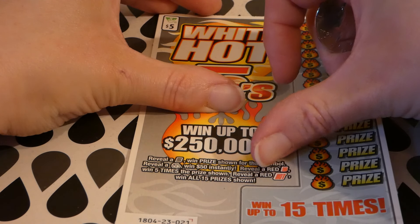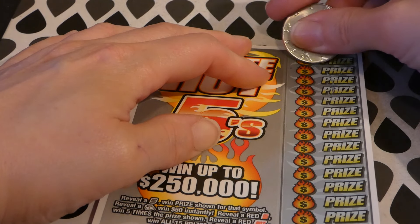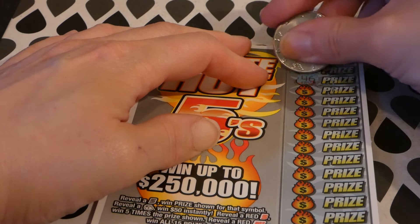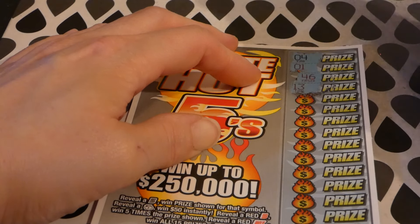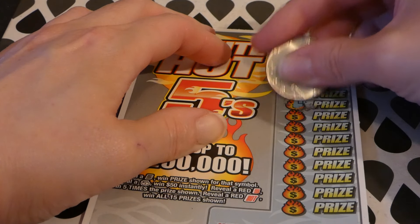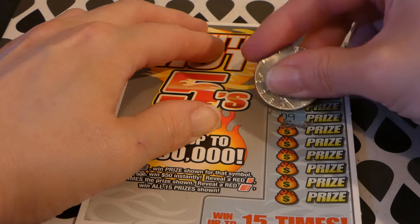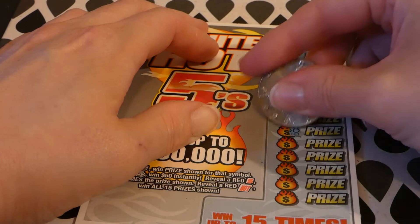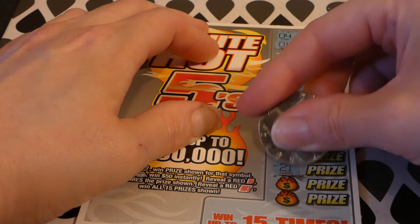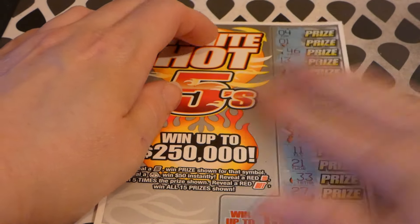A red five wins five times the prize, and a red hot symbol wins all 15 prizes. I wouldn't mind the sack or any of the other symbols. Numbers: 4, 1, 14, 46, 13, 16, 39, 40, 24, 9, 38, 48, 11, 21, 33, and 27 — so this is not a winner.